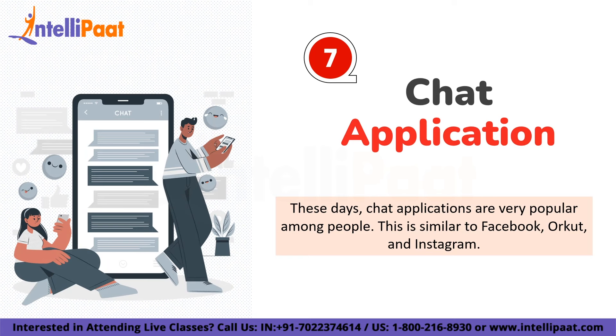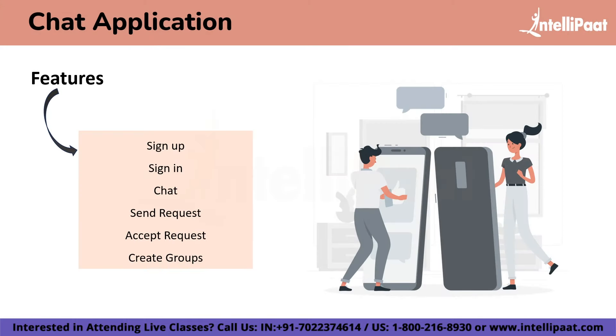On number 7 we have a Chat Application. This is a Java-based project that enables users to communicate with each other in real time through text-based messages, allowing users to connect, exchange messages, and engage in conversation. The features include sign in and sign up — users can create an account by registering with personal details or use existing credentials to login. The application ensures secure authentication and authorization, allowing only registered users to access chat features. Additional features include real-time messaging, sending and accepting friend requests, and creating groups.